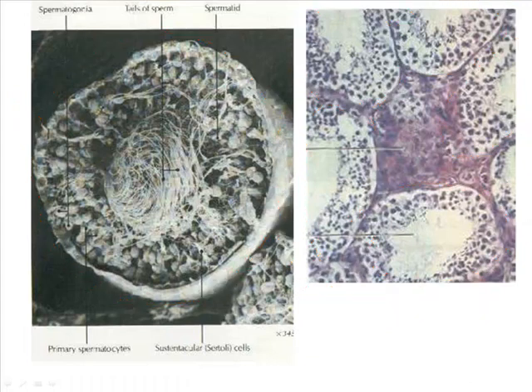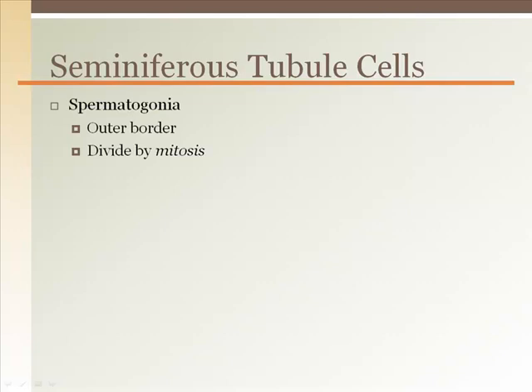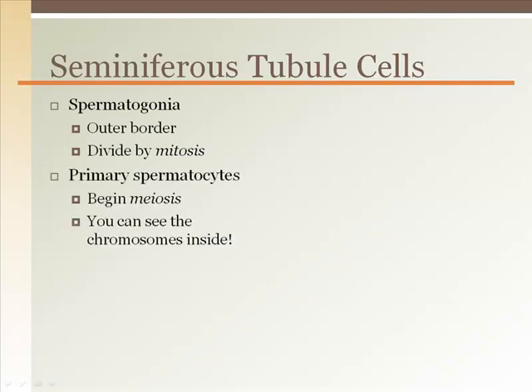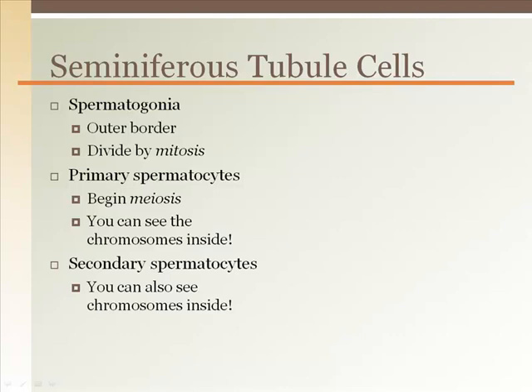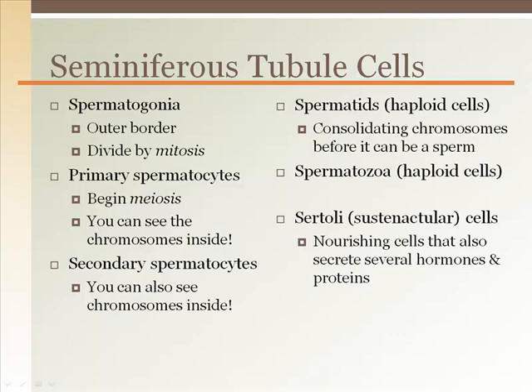Just outside of the seminiferous tubules, in the spaces between adjoining tubules, are Leydig cells, or interstitial cells, which produce testosterone. Here is a summary of the cells you should know from the seminiferous tubules: spermatogonia, primary spermatocytes, secondary spermatocytes, spermatids, spermatozoa, Sertoli or sustentacular cells, and Leydig or interstitial cells.